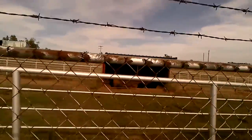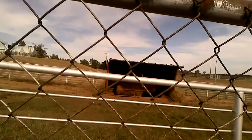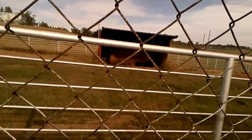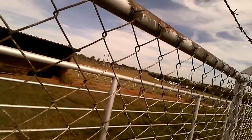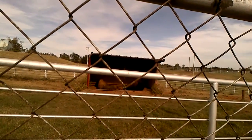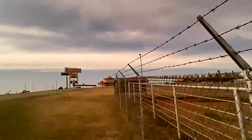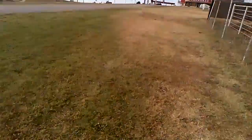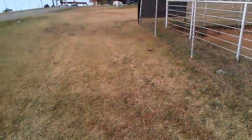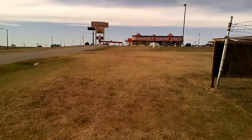Here buffalo, buffalo, buffalo! They're just going to ignore us. They're just chilling, just resting. It's so boring though. They don't care. But this restaurant up here, they have real live buffalo burgers if you want to get a buffalo burger — buffalo steaks, whatever.